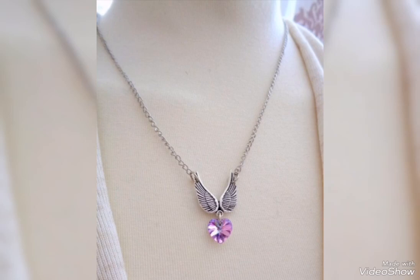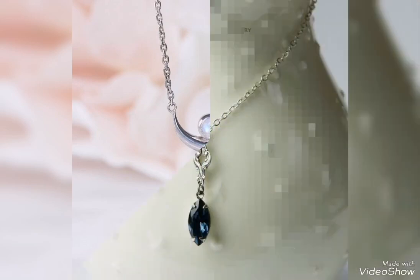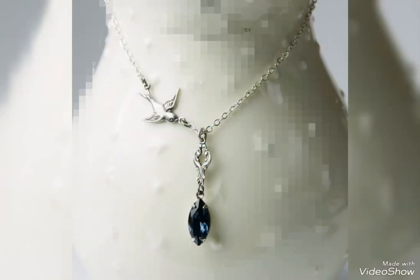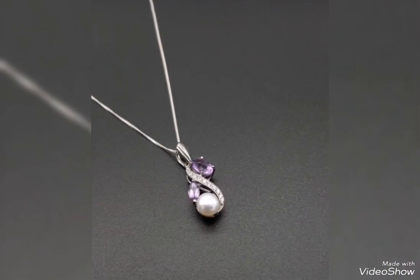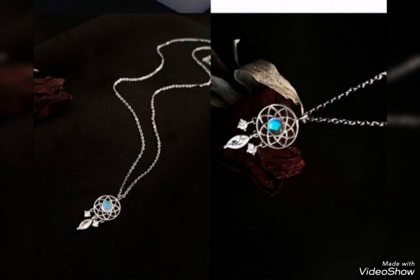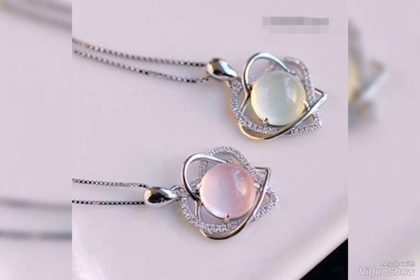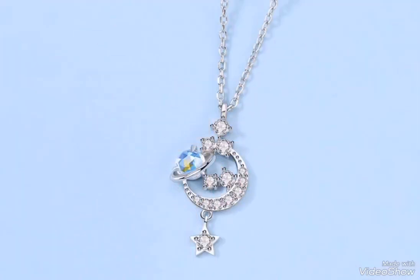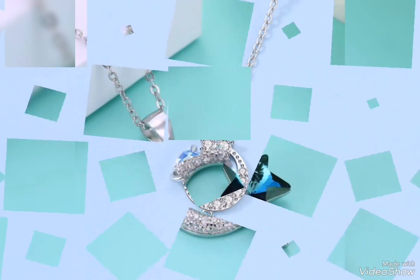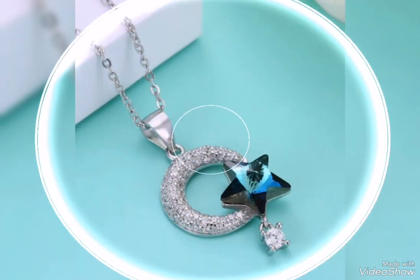Assalamualaikum friends, welcome back to my channel Glamour Girl. How are you all? I hope you all are fine and always be happy. Today's video is related to very stylish and beautiful silver pendant design ideas for casual wear or party wear — the most trendy and special silver pendant design ideas.